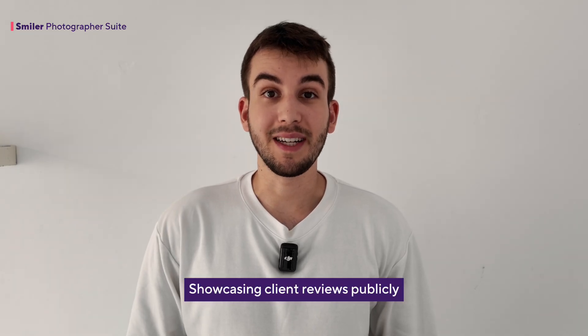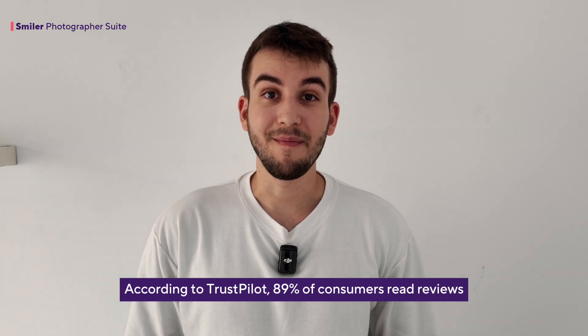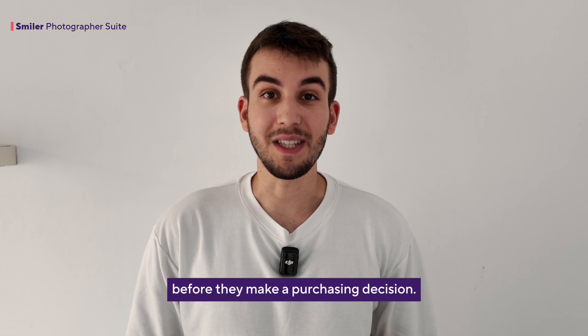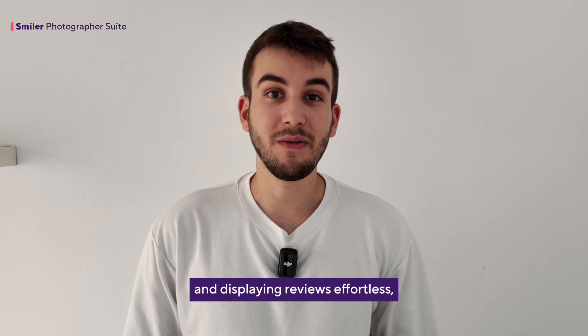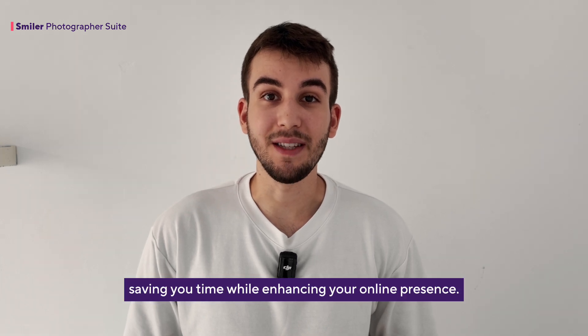Showcasing client reviews publicly can significantly increase your credibility. According to Trustpilot, 89% of consumers read reviews before they make a purchasing decision. Luckily, Smiler makes collecting and displaying reviews effortless, saving you time while enhancing your online presence.